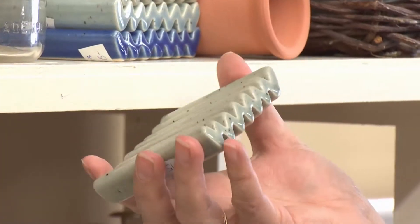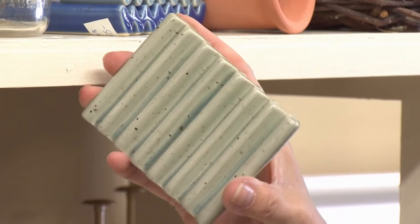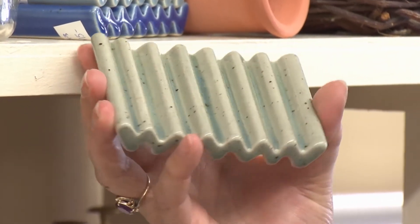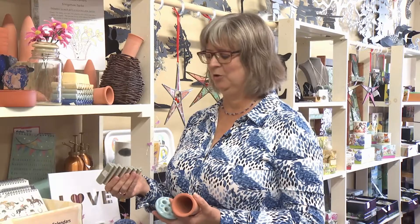These are little soap dishes, which are extruded clay. So he's able to make these interesting shapes that help to keep your soap nice and soft and not get all goopy.